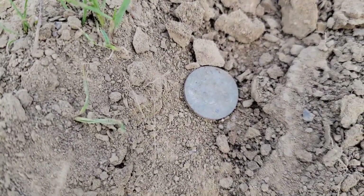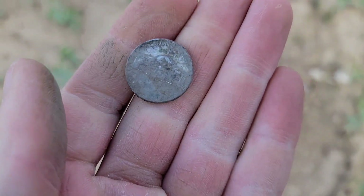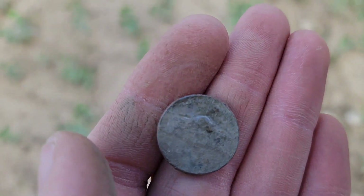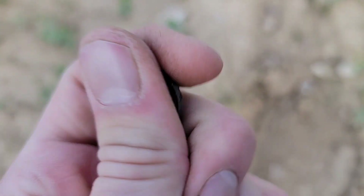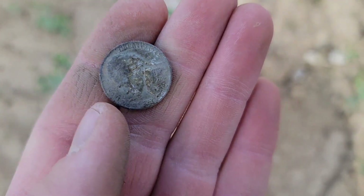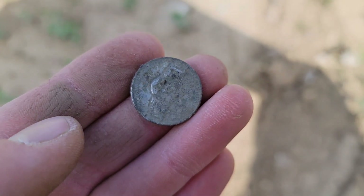Just about dug away with the pinpointer — I see a pretty shiny looking nickel. And I believe that is a P mint mark for Philadelphia, making this a war nickel. So this is actually going to be 35% silver. The date on this one is 1945. That is an awesome find.